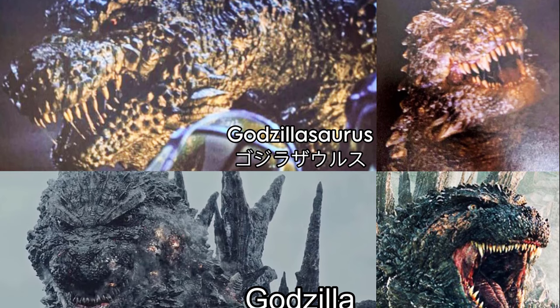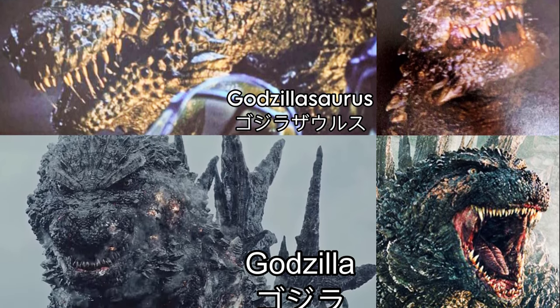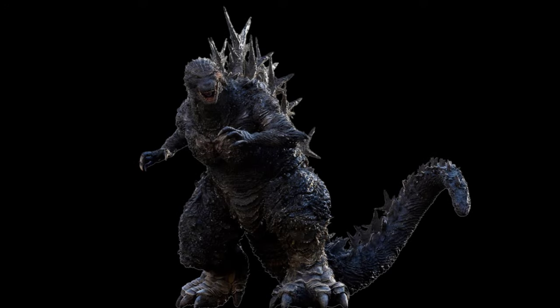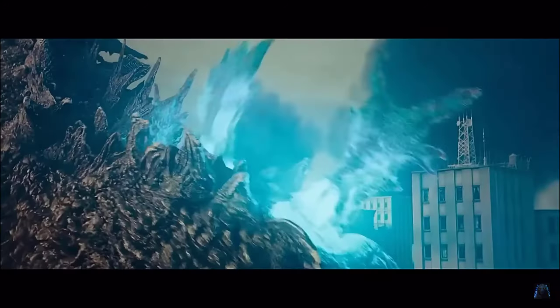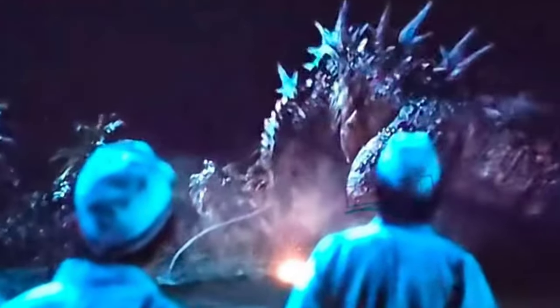The radiation from these tests mutated the Godzillasaurus on Odo Island, which is situated very near the test sites. From this, the Godzillasaurus became Godzilla — growing far bigger and developing strange new abilities like shooting an atomic breath, a rapid regeneration factor, and a sinister and evil intention towards humanity — probably the same hatred it had as a dinosaur, but magnified tenfold by the radiation.